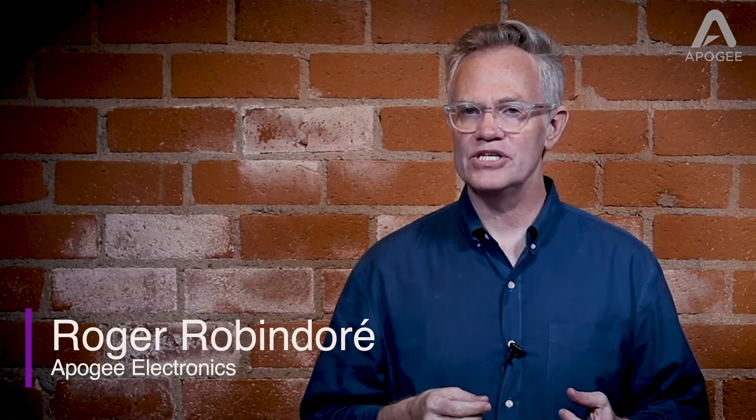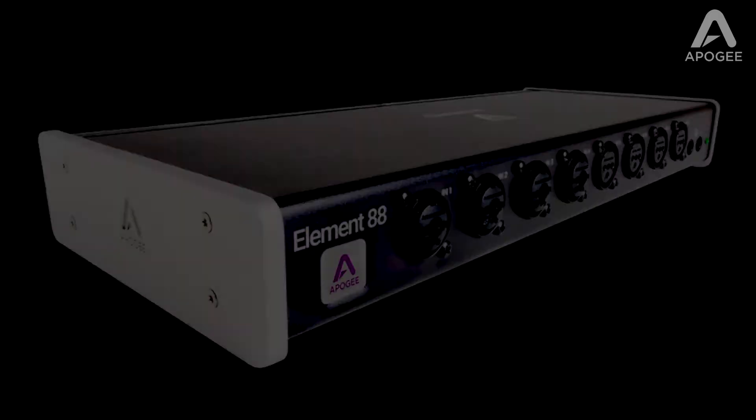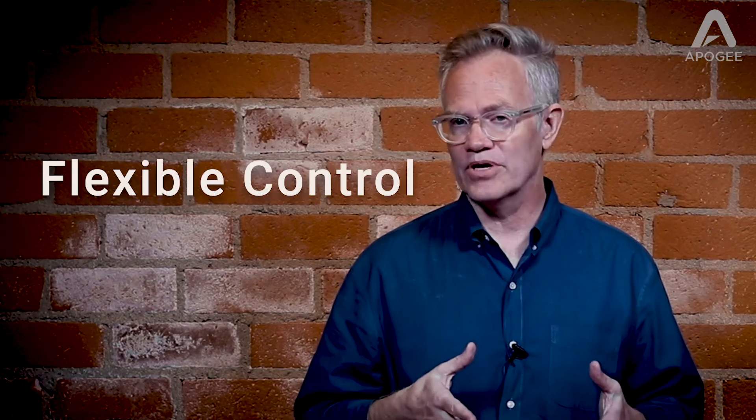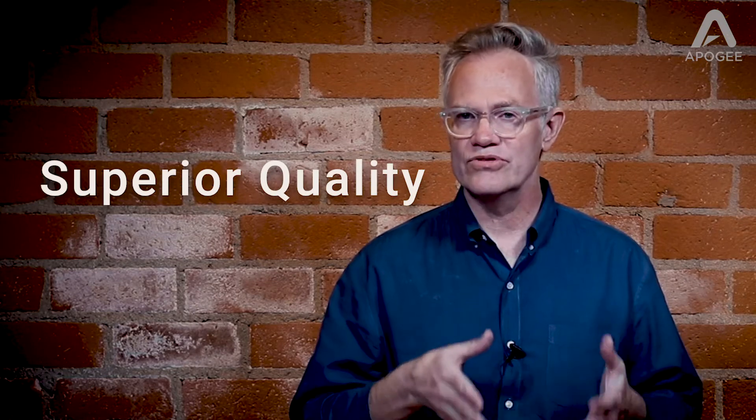Hi, Roger here for Apigee Electronics. In this video, I'll show you Apigee's feature-packed 16x16 Thunderbolt audio interface, Element 88. With onboard DSP, flexible control options, Thunderbolt connectivity, and superior Apigee audio circuitry, Element 88 delivers a supercharged recording experience at an unprecedented price.